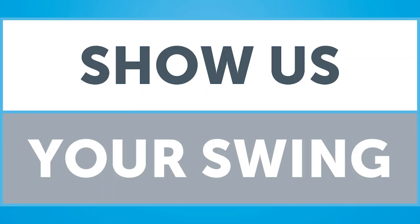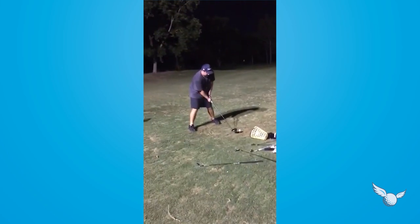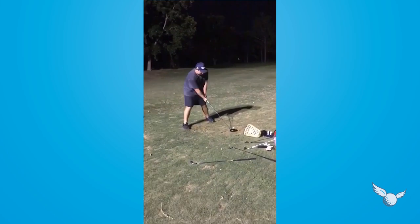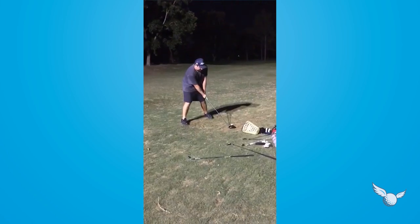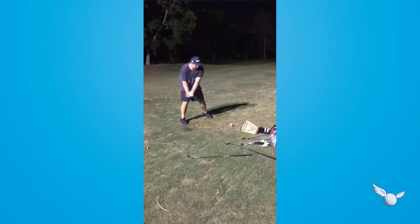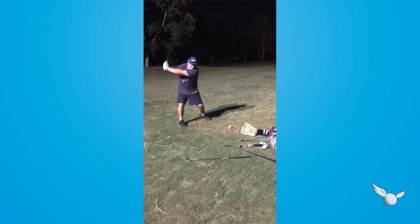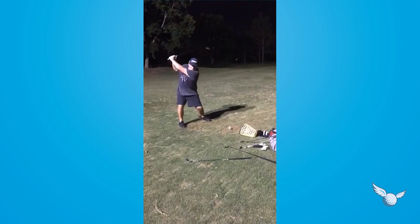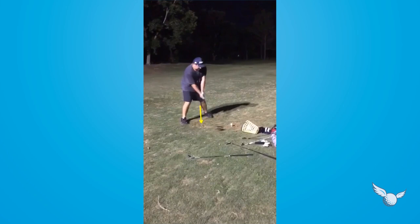Show Us Your Swing number three. Hey Ryan, thanks for the swing. I want to show you a couple things. Looks like you had a good setup position — kind of a tough camera angle. Next time send it from face-on directly at you or down the line. I think I can point out a couple things here for you.